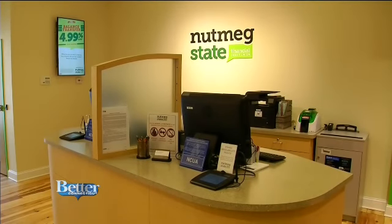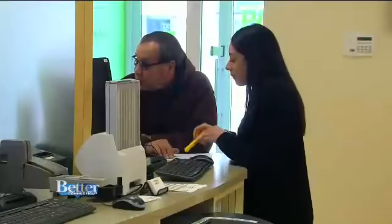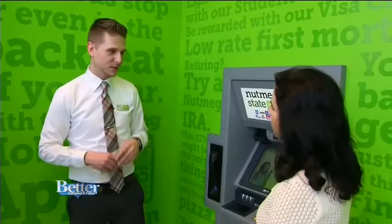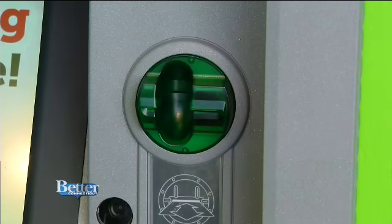Sound too good to be true or even too complicated? Well, it's not. Senior Associate Will Kopp introduces us to the ITM machine. ITM stands for Intelligent Teller Machine. It doesn't need envelopes — you don't have to wait for someone to pull the drawer and count everything.